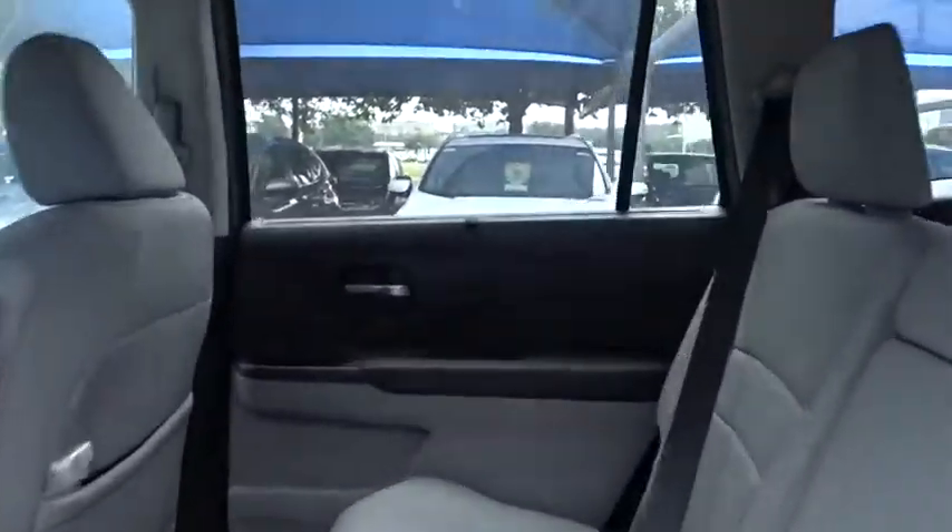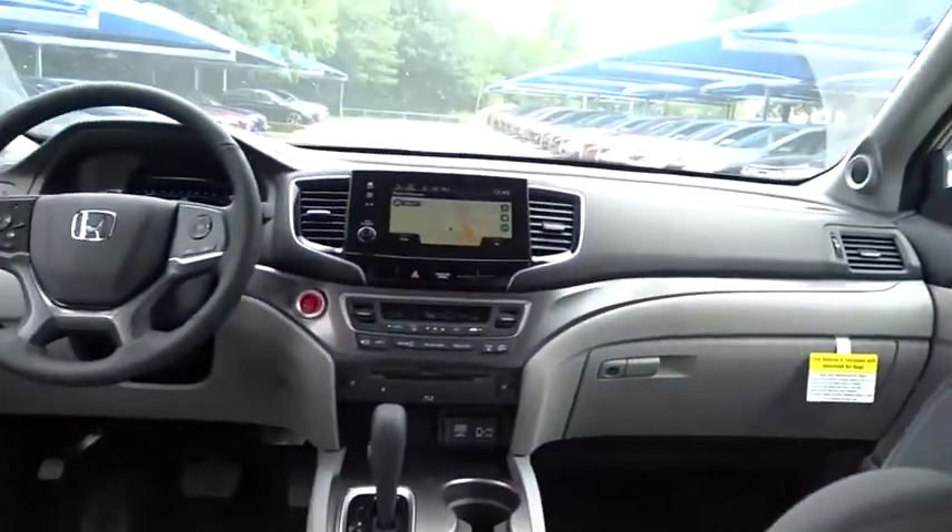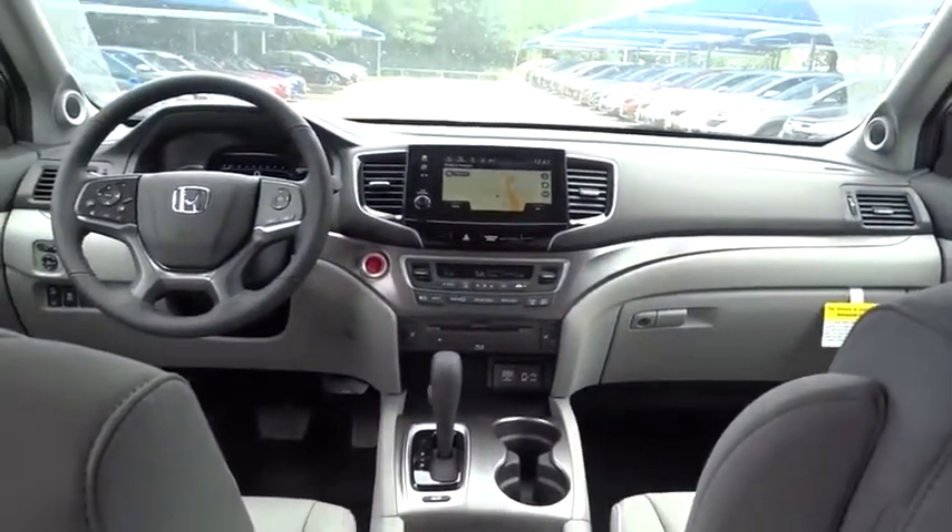Traction control, stability control, navigation system, remote engine start, steering wheel audio controls, lane departure warning, Bluetooth.